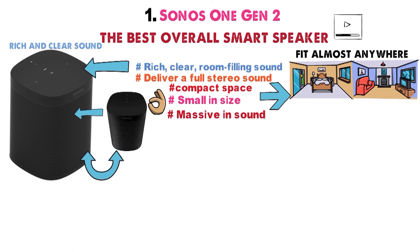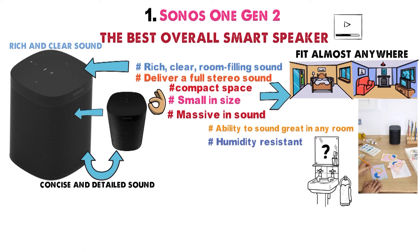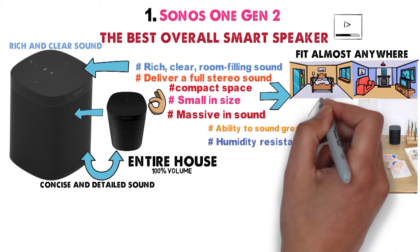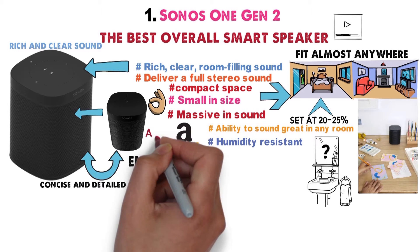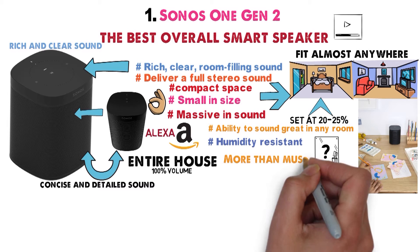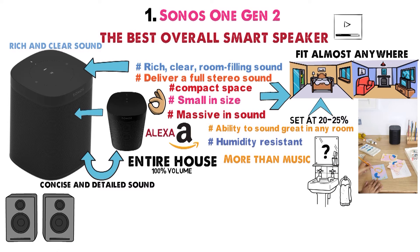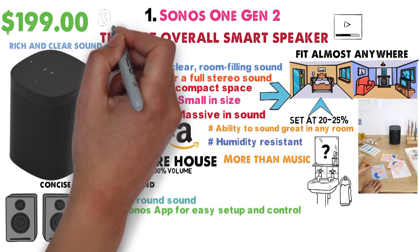Pair two Sonos speakers together for an even more concise and detailed sound. One of the reasons we chose this speaker as the best overall is for its ability to sound great in any room. The device itself is humidity-resistant, so you can even use it in the bathroom. The speaker can reach almost the entire household at 100% volume, and for a small room you probably only need to have the volume set at 20-25%. Amazon Alexa is built right into the speaker, so you can use this smart Bluetooth speaker for so much more than just music. You can connect multiple speakers to the Sonos at once to provide the ultimate surround sound. Use the Sonos app for easy setup and control.